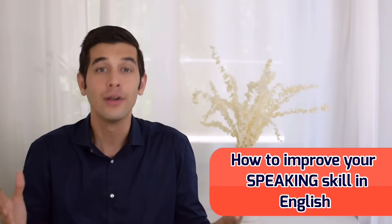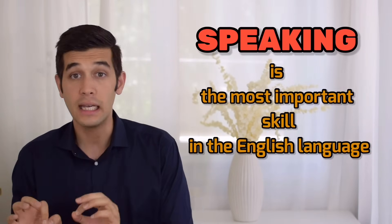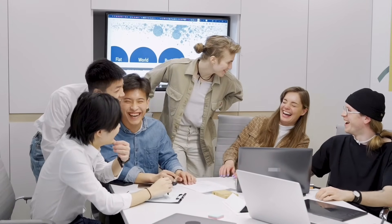Hello, my name is Matty from POC English. And in this lesson, we're going to talk about how to improve your speaking skills in English. You already know that speaking is the most important skill in the English language because it helps you communicate with other people, right? But to improve your speaking, or to take your speaking to the next level, there are some things that you need to know.